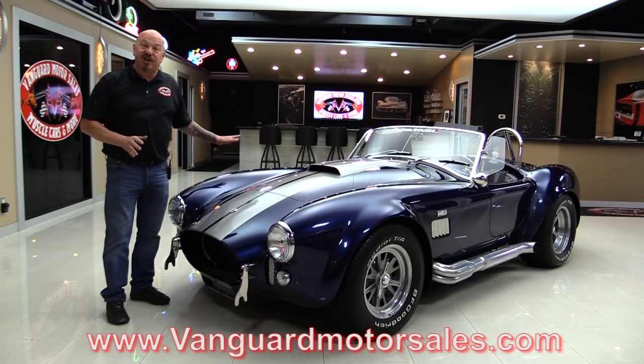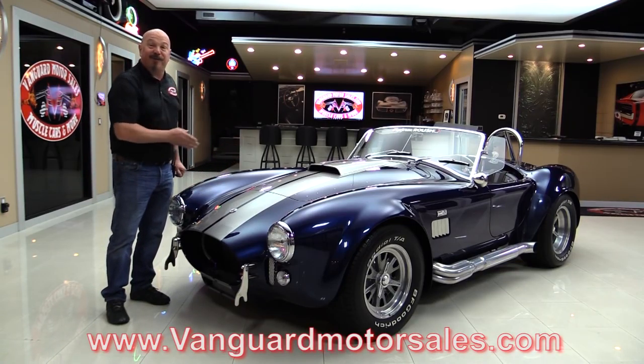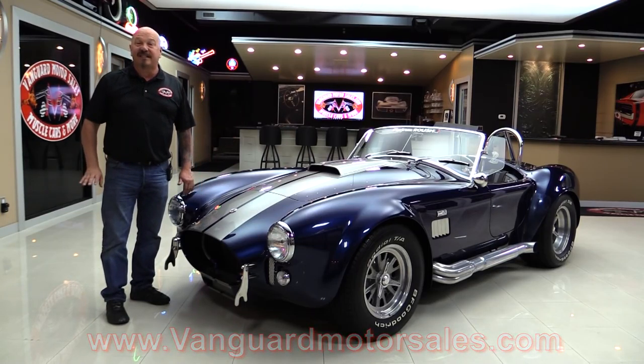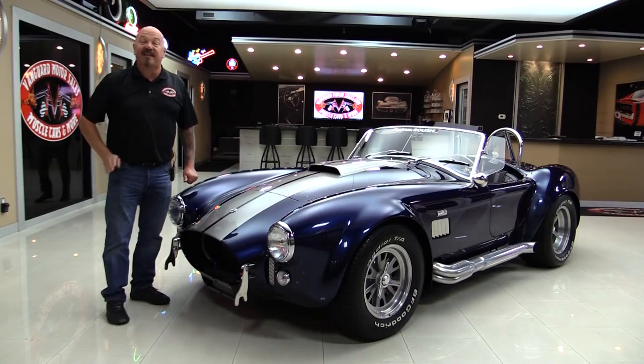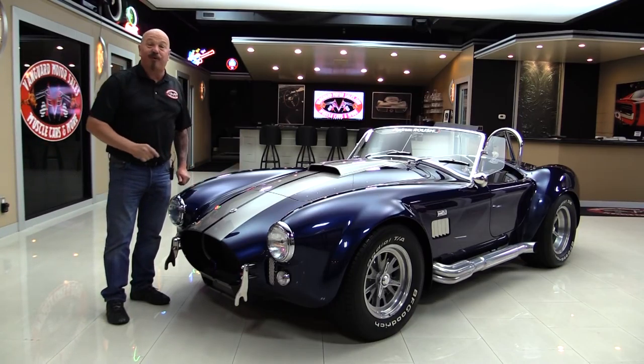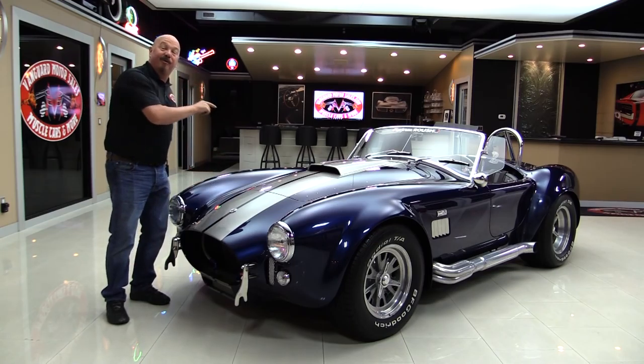We'll put it up in the air so you can check out the underside. We're going to pop the hood, look at that Roush power. We're going to look at the interior, look inside the trunk. We're going to show you everything you need to see so you can make a great decision on your Superformance investment. So come on up and we'll fire it up now.